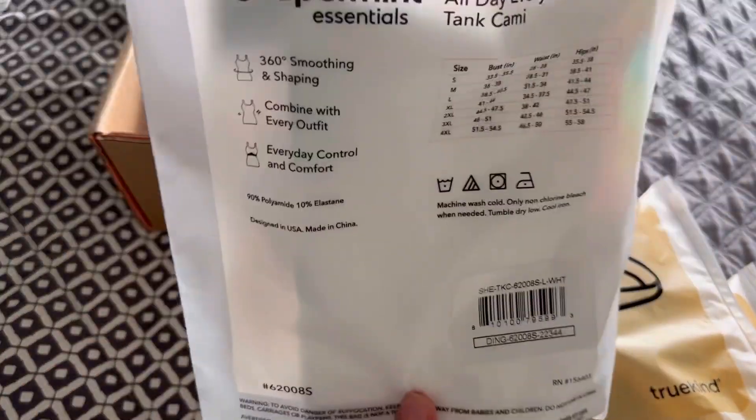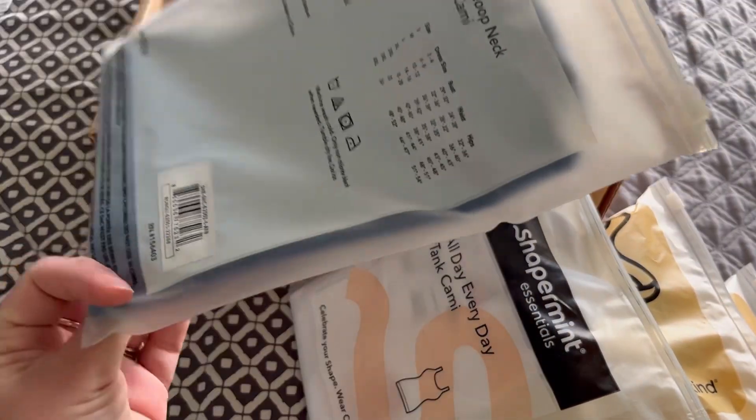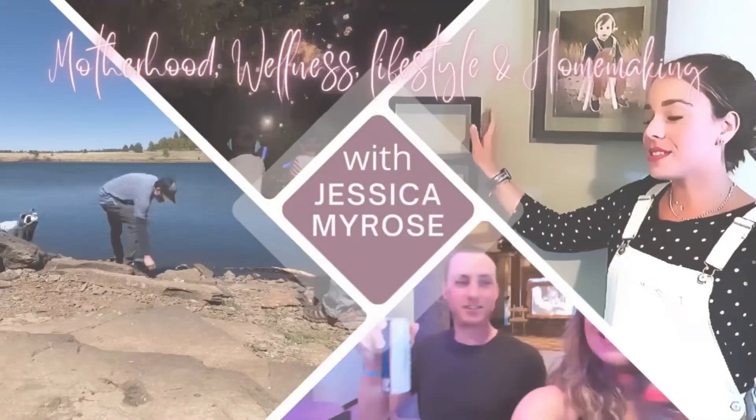So stay tuned for this unboxing. If you are brand new to my channel, I hope that you consider subscribing. I offer a lot of content from homemaking, lifestyle, motherhood, cooking videos, and much more.